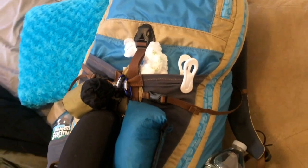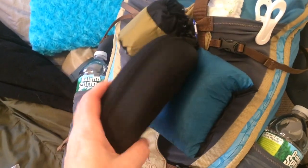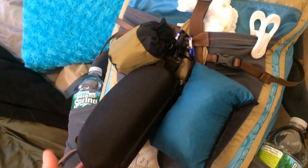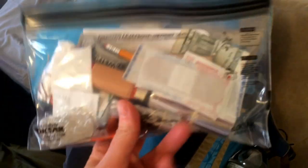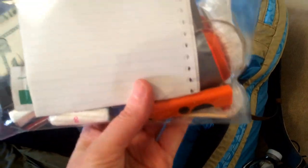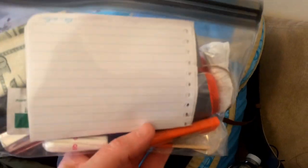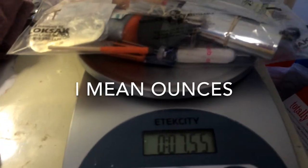The only thing I added pretty much since I showed you my bag is this case with my eyeglasses clipped on — very light. And I made a little survival kit: got a little money in there and stuff to make fire, small survival, repair, and first aid. That little kit weighs 0.55 pounds.